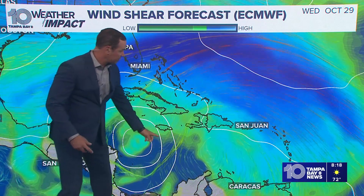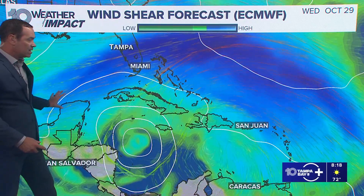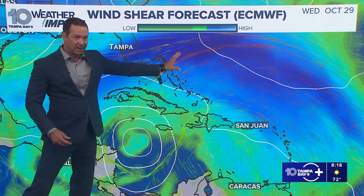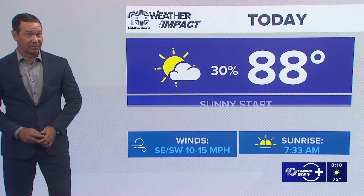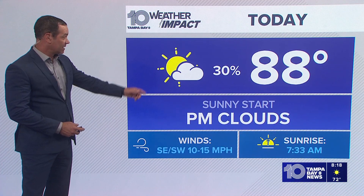That is why the GFS model has it pushing this way. And if the European model, which is a little later to develop, has it drifting to the North, it would do the same thing — get picked up by this and push its way off towards the Northeast. That does warrant close watching as we go throughout the next week to 10 days.